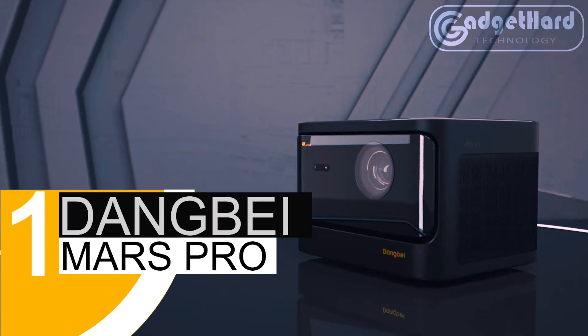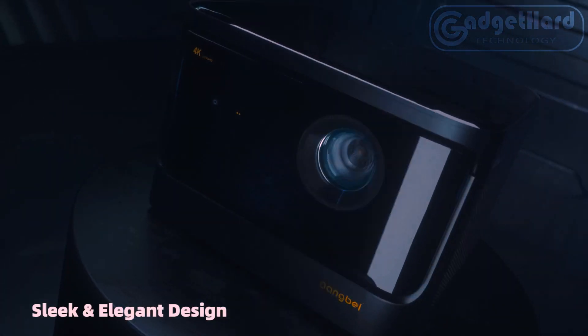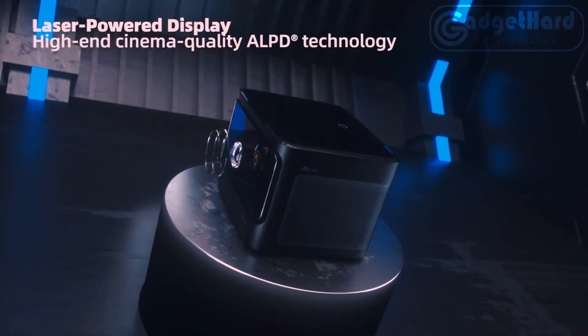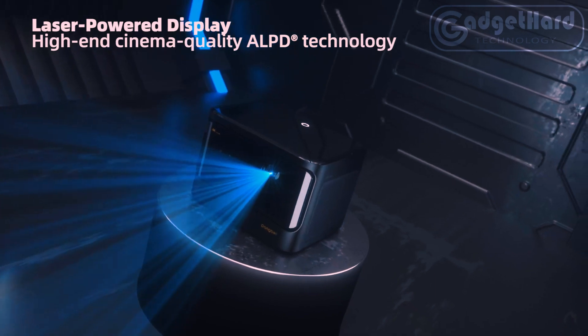Number 1: Dangbei Mars Pro True 4K 3D Projector, delivering the best color and picture with support for 4K HDR10, HLG, and an amazing 3,200 ANSI Lumens. A larger color range and more accurate colors are provided by the Dangbei Mars Pro Projector's ALPD light source, which has a lifetime of 25,000 hours.